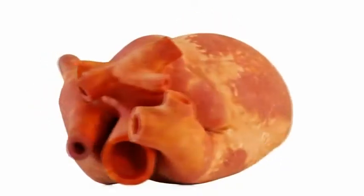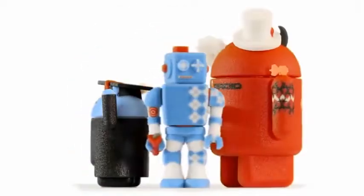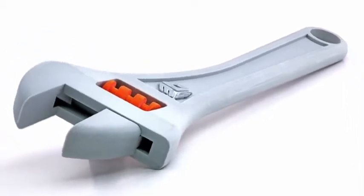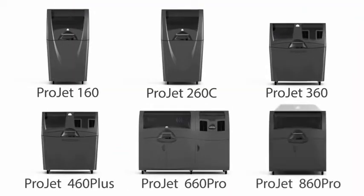From educational institutions and architectural firms to consumer goods manufacturers and media and entertainment companies, organizations of all sizes rely on the ProJet X60 printers to bring products to market faster and communicate concepts more clearly. The ProJet X60 series includes a comprehensive range of printers to meet your design needs.